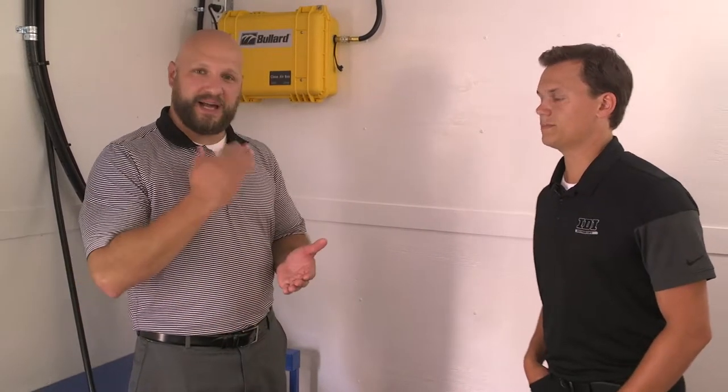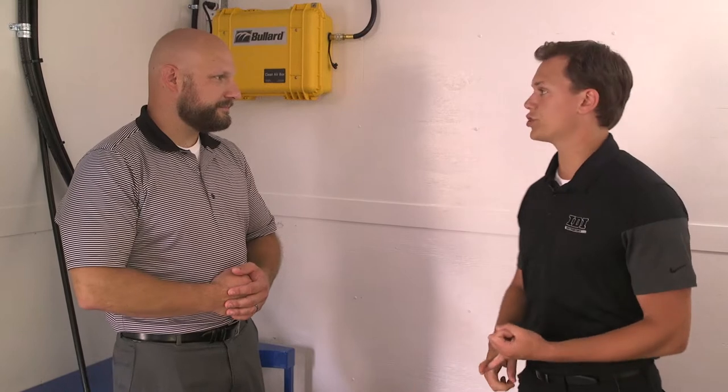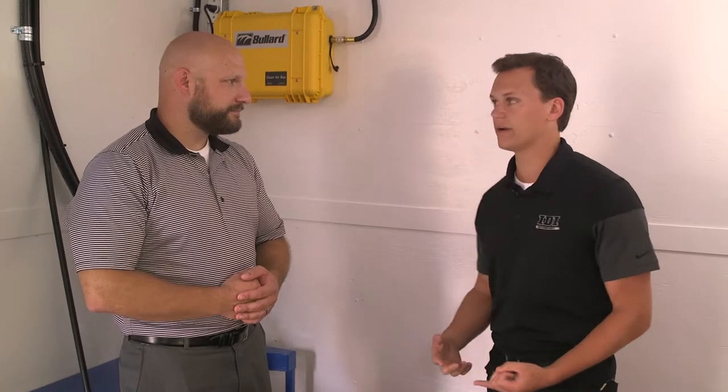So moving on to your fresh air supply. Pretend I'm a brand new guy to this industry and fresh air comes up. What are the things that I need to know about fresh air? The first thing about fresh air is that it's an OSHA requirement to have supplied air when you're spraying foam. The sprayer needs to have supplied air.